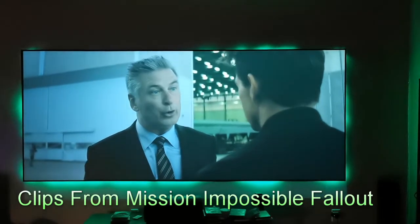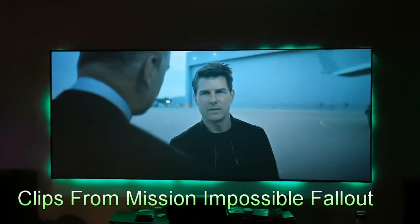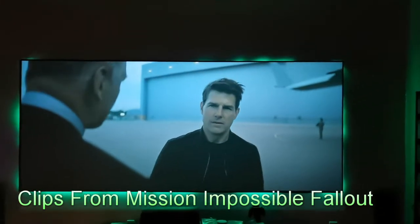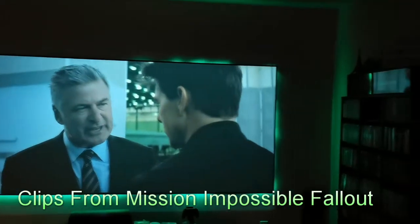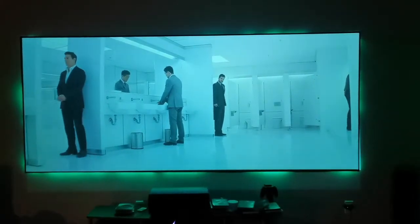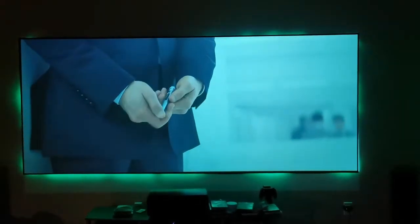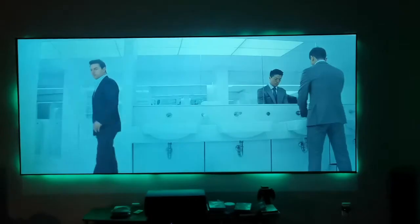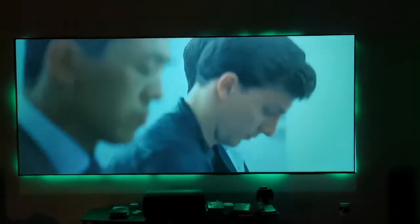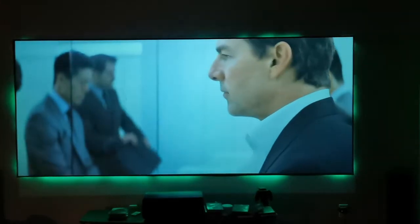This is the XY Screen Black Crystal in the dark — a normal movie-watching lighting, not pitch black, still with some ambient light in the room. It has nice whites and good color in both daytime and nighttime conditions.